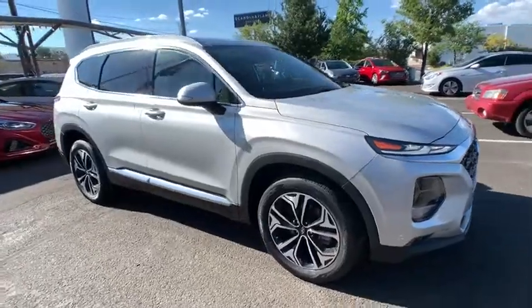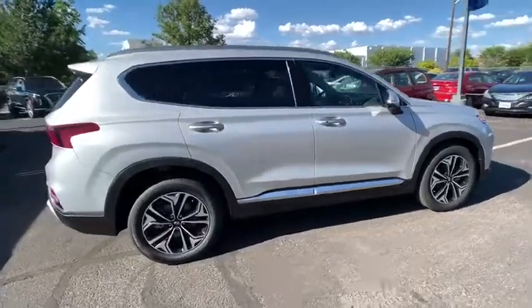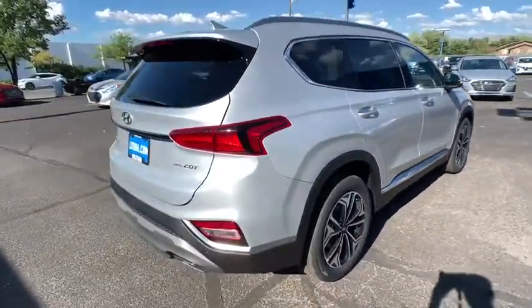Looking for the right vehicle? Check out the 2019 Hyundai Santa Fe. Style, quality, performance, value. Need we say more?